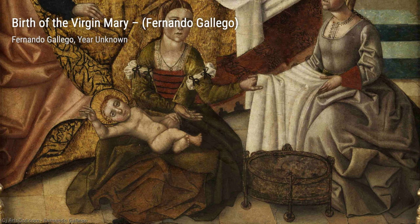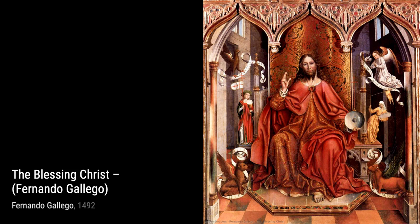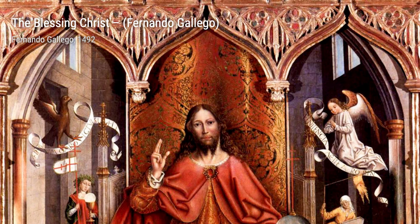Let's start with Birth of the Virgin Mary. In this painting, Gallego beautifully captures the moment of Mary's birth, using vibrant colors and intricate details to bring the scene to life. The delicate brush strokes and the expressions on the faces of the characters make this artwork truly mesmerizing.